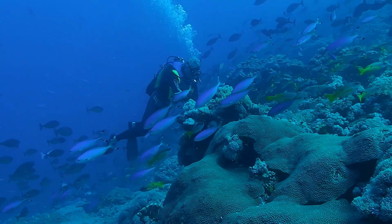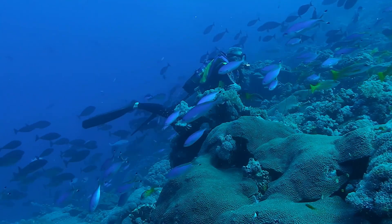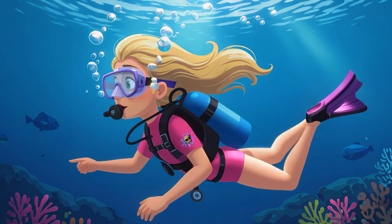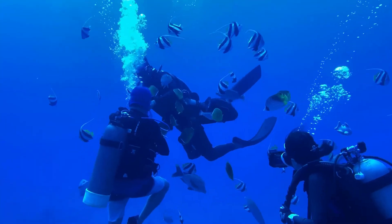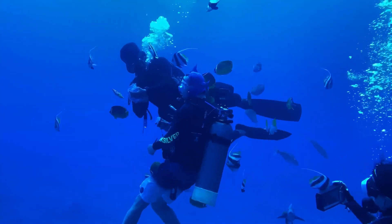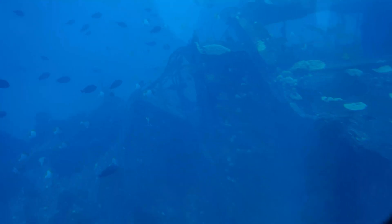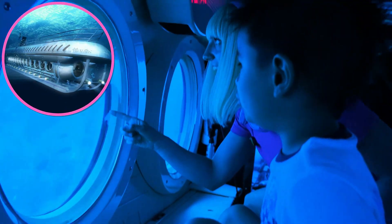Scuba diving is a really fun way to explore the ocean the way the fish do. But you'll need a dive tank to hold oxygen to breathe, a regulator to breathe from, a mask to help you see, and fins to help push through the water. Once your tank runs low on oxygen, it'll be time to go back up. The most comfortable way to explore the ocean's depths is aboard a submarine like the Atlantis 9.